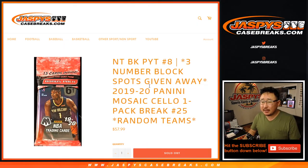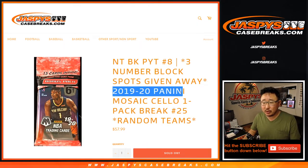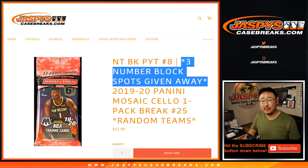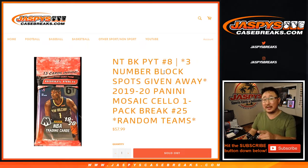Hi everyone, Joe for jaspyscasebreaks.com coming at you with 2019-2020 Panini Mosaic Basketball Cello Pack Break number 25. This helps fill up three number block spots for pick your team eight. We've got to do one more of these, sell out a couple number block spots straight up, and then we're in Breaksville.